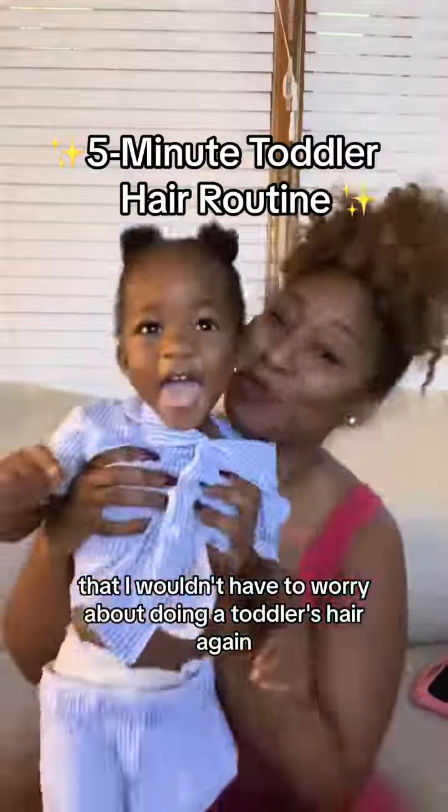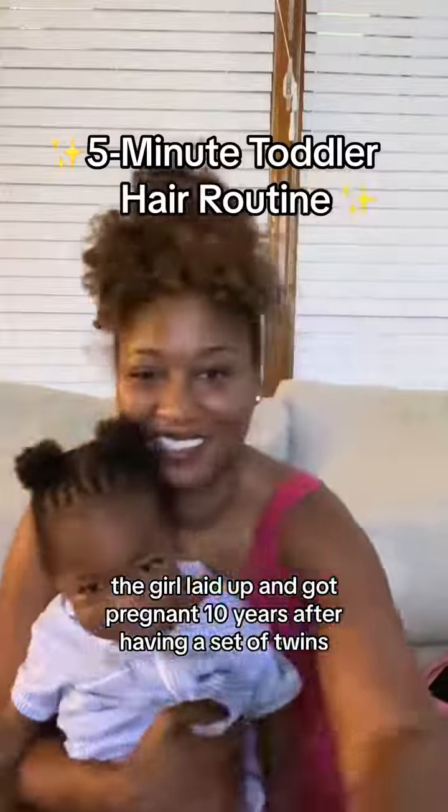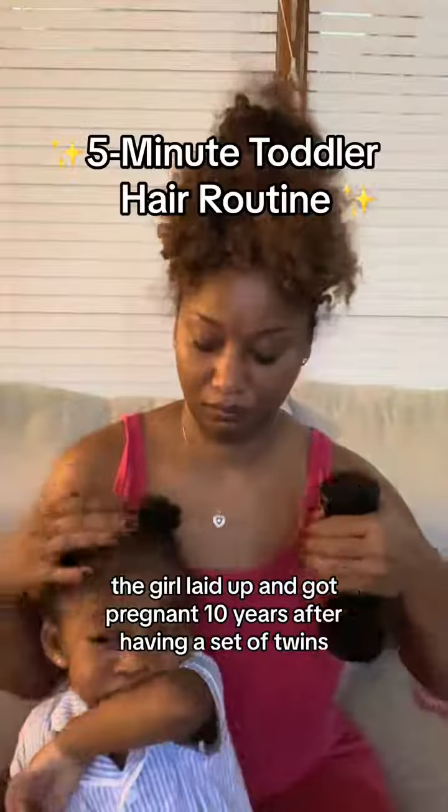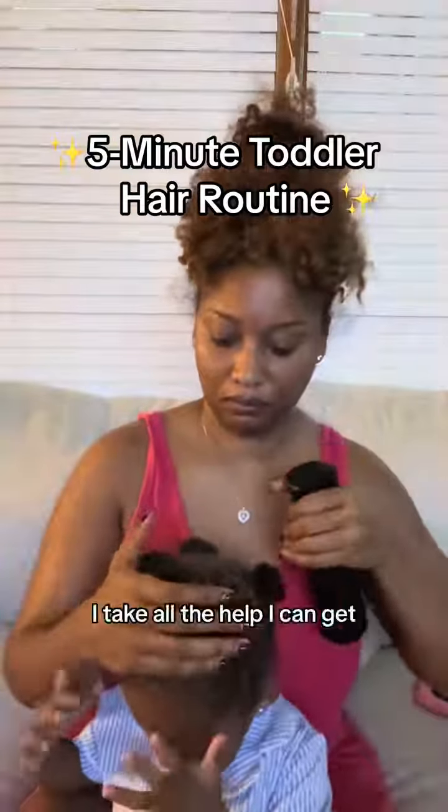Just when I thought I wouldn't have to worry about doing a toddler's hair again, your girl laid up and got pregnant 10 years after having a set of twins. So when it comes to hair and toddlers, I take all the help I can get.